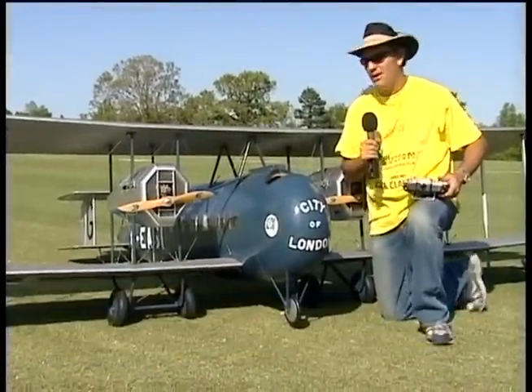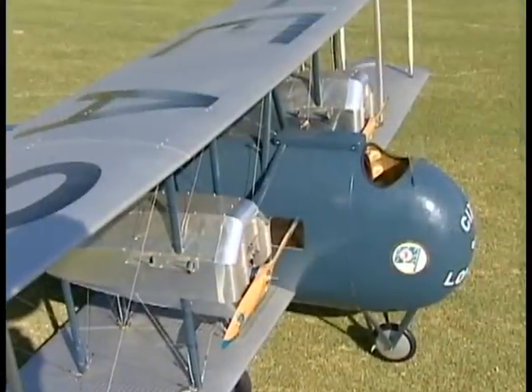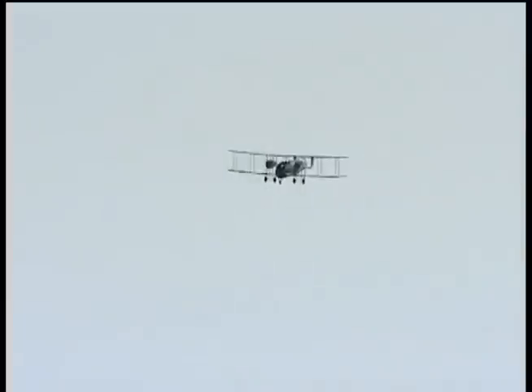The Vickers Vimy was manufactured as an ARC kit available by 3CVs. This particular aircraft is running the Evolution 35 on a 19-8 prop. It's powered by JR electronics, radio, receiver, and servos.